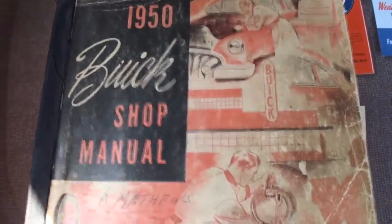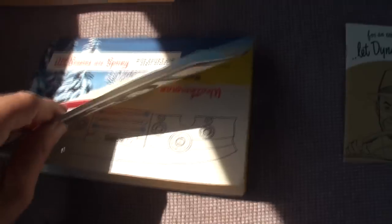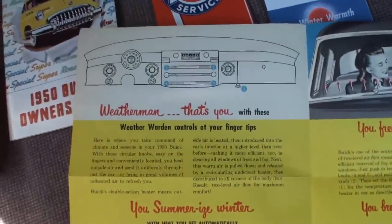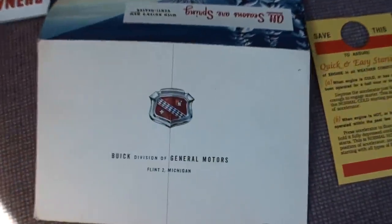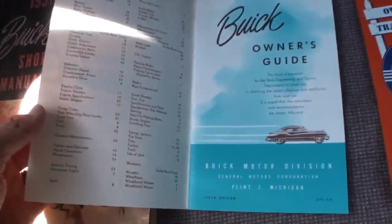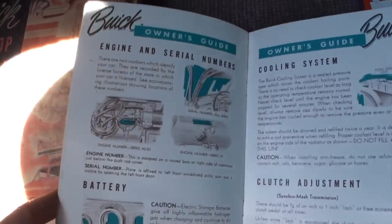Just fantastic. Our '50 Buick shop manual - that's the real deal. And this is back when you actually opened up the shop manual and did it yourself. The owner's guide - all original as Dennis is sharing. Shows how the airflow works there, you can see the little arrows. And that is just great. The owner's guide gives you your table of contents, a little whispering air behind it.